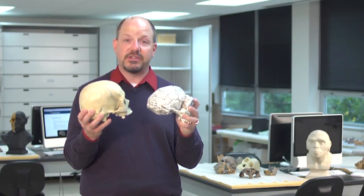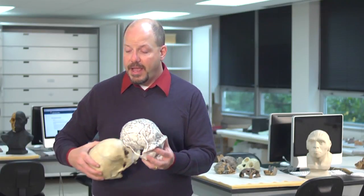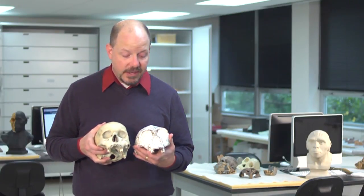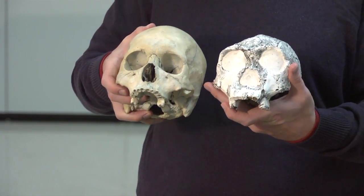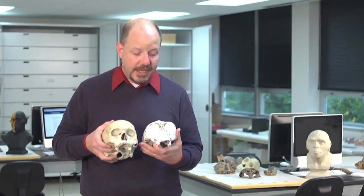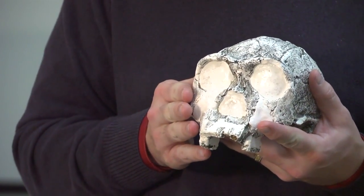This elongated, low brain case is a characteristic shared by every Homo erectus skull in the fossil record. However, when we look at the faces of these crania, you can see that the face of this Homo erectus skull is around the same size as a human face, and is related to the brain case in a similar way to a human's. It has a nose that projects forward away from the face, and cheekbones that are much more gracile than the cheekbones of most australopithecines.